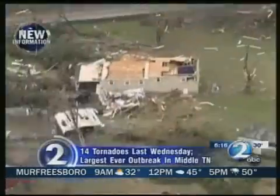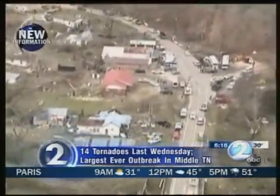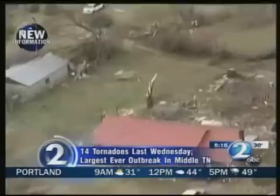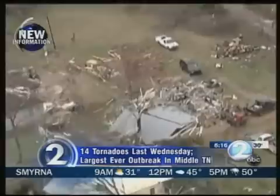This morning we learned more about the scope of Wednesday's deadly tornado outbreak that rocked Middle Tennessee in the early morning hours. The National Weather Service has confirmed 14 different tornadoes covering 13 counties. The outbreak is now the largest in Middle Tennessee history, passing the 12 twisters of January 24th, 1997. It's a terrible reminder of the danger of severe weather season in this part of the country.